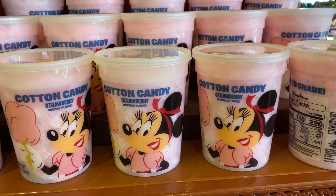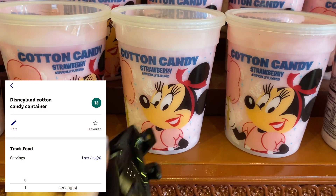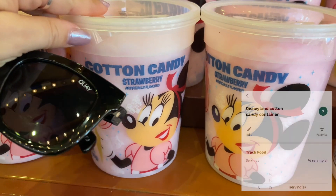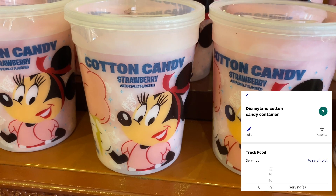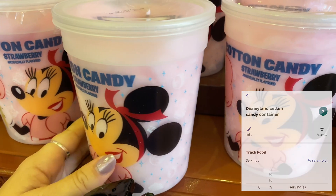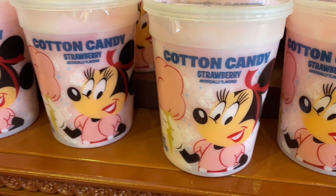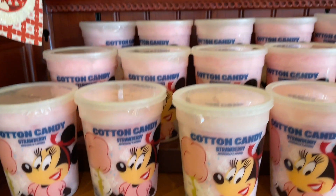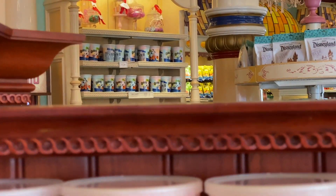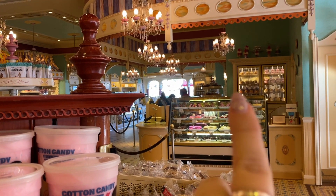They're a little bit higher in points, but if you're craving something sweet and want to treat yourself: if you're on the Green Plan following Weight Watchers, the cotton candy here is 13 points for the entire thing, or about seven points for half. It's nice and sweet and really hits the spot. Dylan from Theme Park Obsession absolutely loves the cotton candy here, and they have other flavors throughout the Candy Palace too.